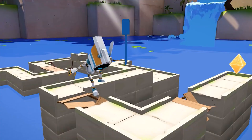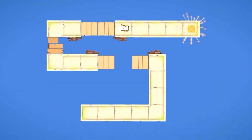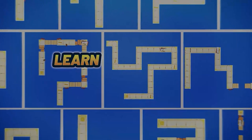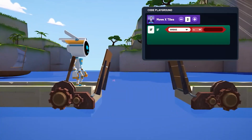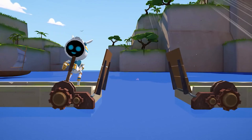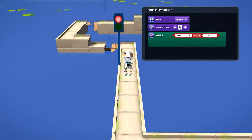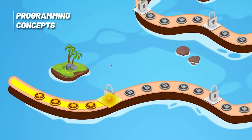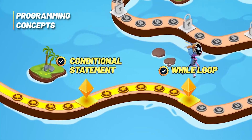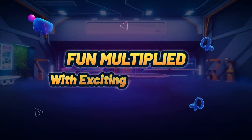Learn to program without typing a single line of code — ProgrammerVR makes it possible. Here you learn the logic of programming by arranging visual blocks to control small programs. It's the perfect introduction to understanding the basics of algorithms and loops. The genius of it is the playful and visual approach, which makes the often dry subject matter tangible and entertaining.